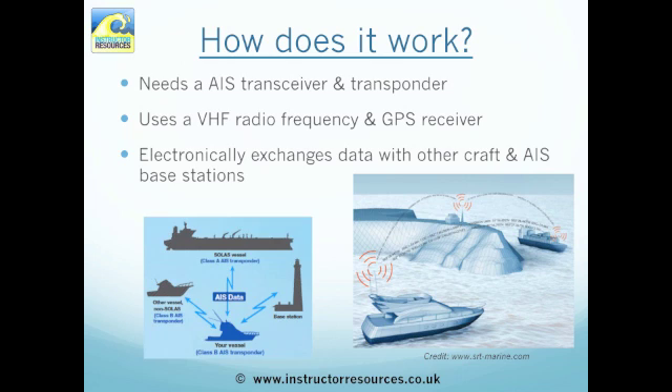So how does it work? Basically, to do the most effective job it needs an AIS transceiver and transponder. It uses a VHF frequency and a GPS receiver, and electronically exchanges data with other craft and AIS base stations in the area.